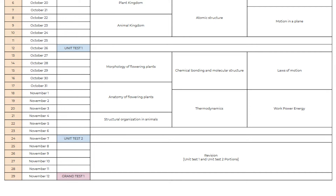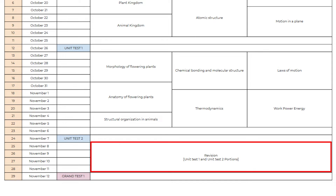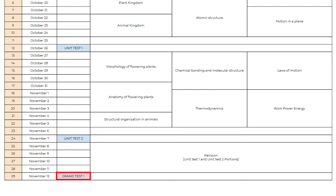Once you have completed Unit Test 1 and Unit Test 2, before going to the next part, you will get 4 days to revise these two parts once again. After 4 days, you will write Grand Test 1 for Part 1 and Part 2 portions on day 29. Only after Grand Test 1 are we moving on to the third part.